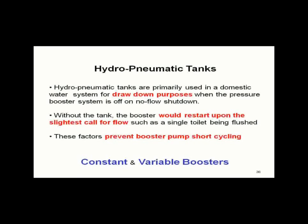The first hydropneumatic tanks did not have a bladder. When we say hydropneumatic tank today, we're thinking about bladder tanks. We pre-charge the tank. So the question comes: on a variable speed or a constant speed pressure booster, do you need a hydropneumatic tank? The answer is very simply yes — you've got to have it for drawdown.